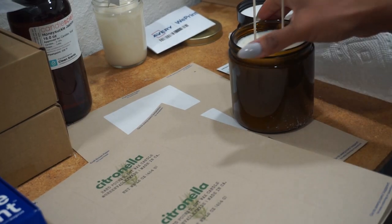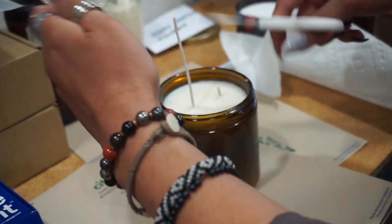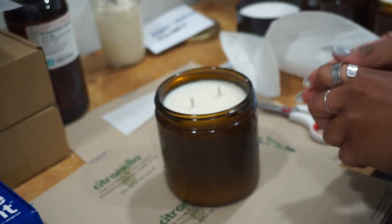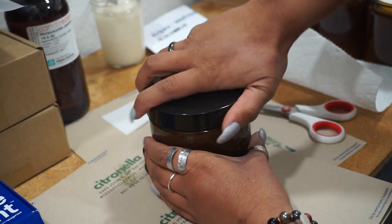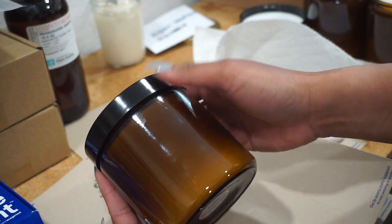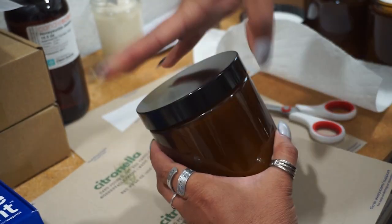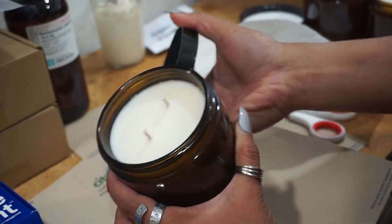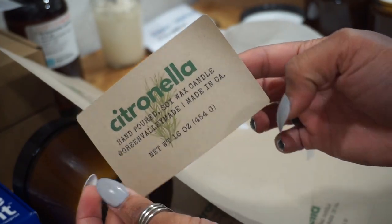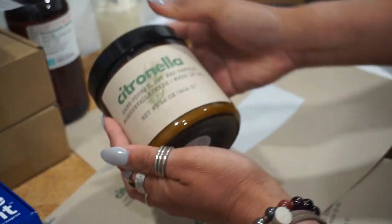These are more labels I got from Avery — I use these ones for my 16-ounce candles. I made some citronella candles in the 16-ounce size a few days ago so this is perfect timing to show you me labeling them. If anybody is wondering, I get these 16-ounce amber jars from BottleStore.com — I'll link it below — and on the inside I use two Eco 6 wicks from Candle Science.